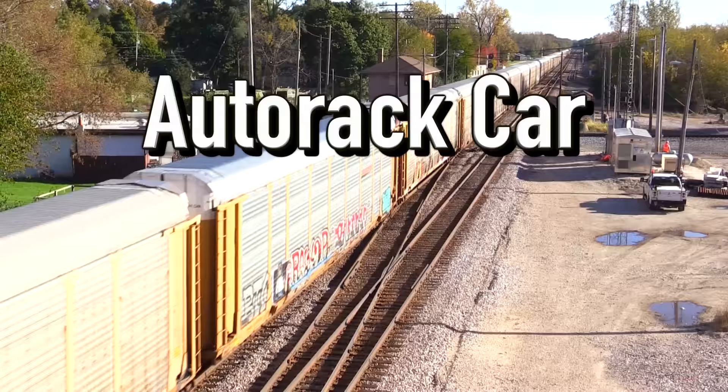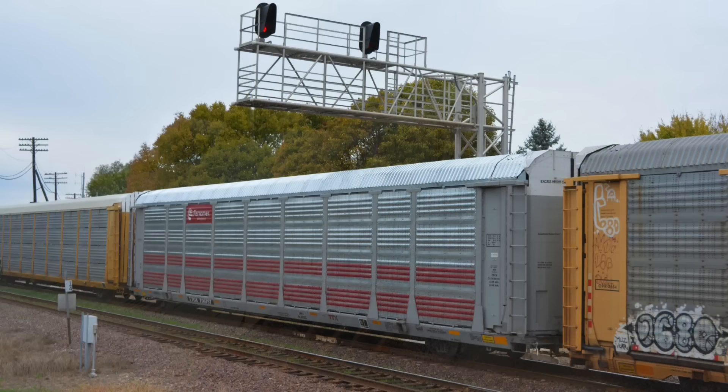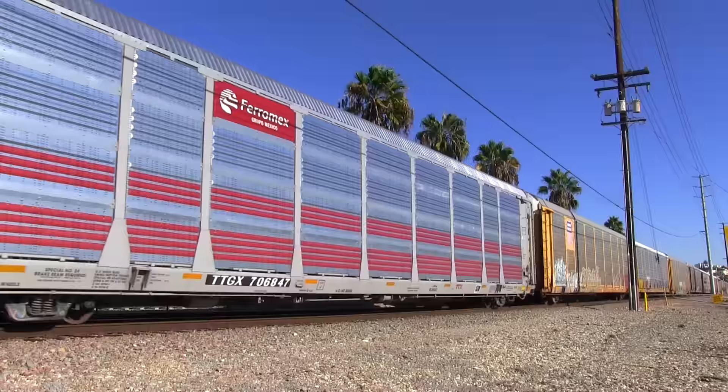Now we come to one of two types of cars that exclusively carry finished products. The first is a car known as an auto rack. These cars are used for carrying brand new automobiles. The cars are very tall and have either two or three levels for storing vehicles. Modern auto rack cars also have a roof and sides for protecting the vehicles as they are being moved. Some of these cars are also articulated.